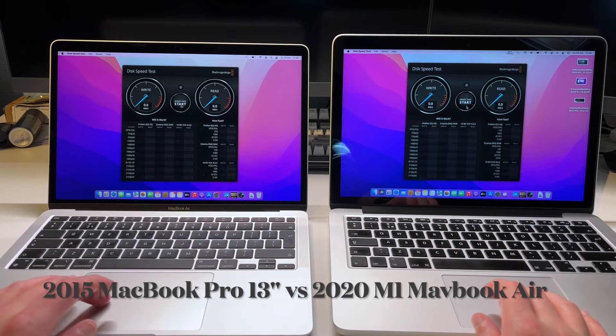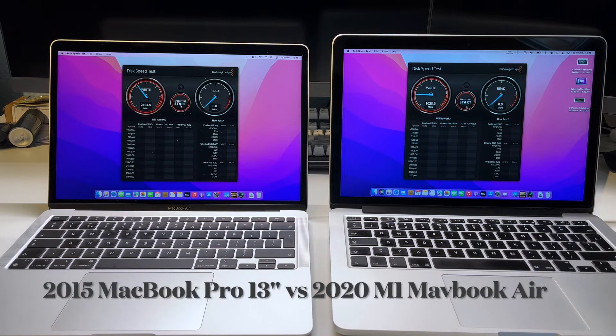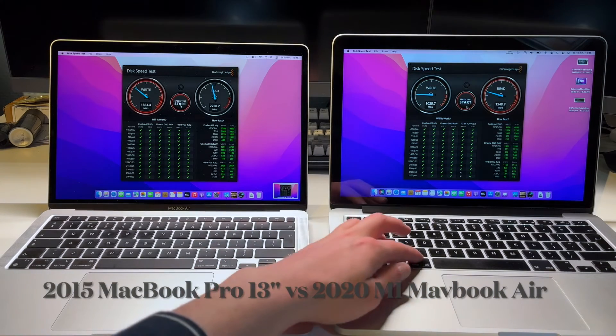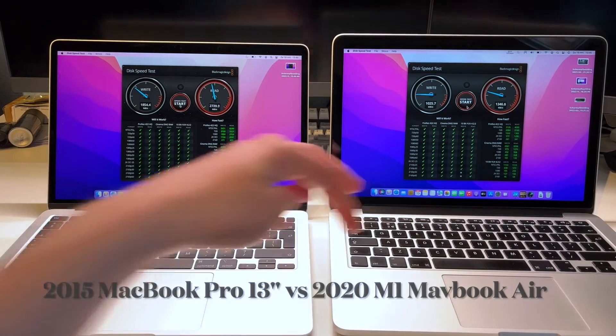Last but not least, we have the Blackmagic Disk Speed Test to see how the SSDs compare. The MacBook Pro can do just over 1 gigabyte write and almost 1400 megabytes read. The MacBook Air M1 can do almost 2 gigabytes write and almost 3 gigabytes read — not quite as large a difference as in the other tests.